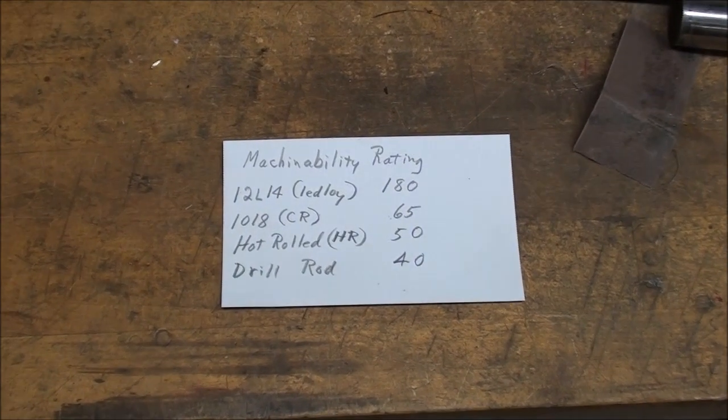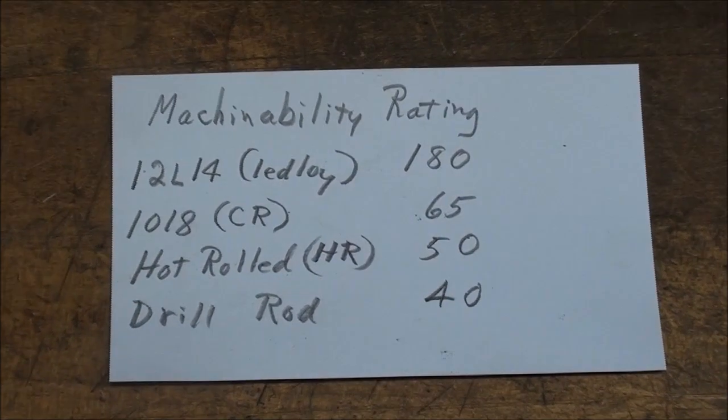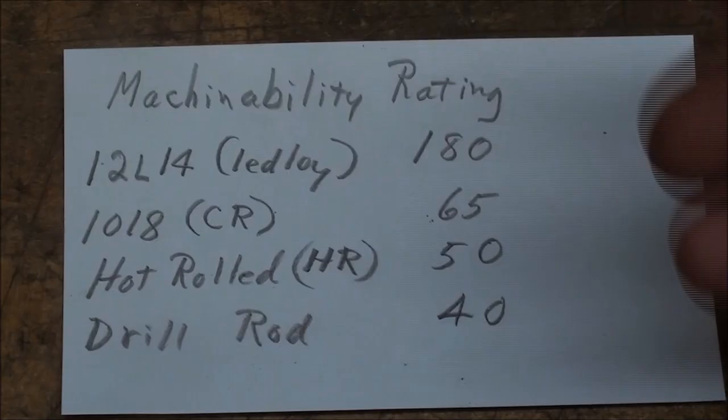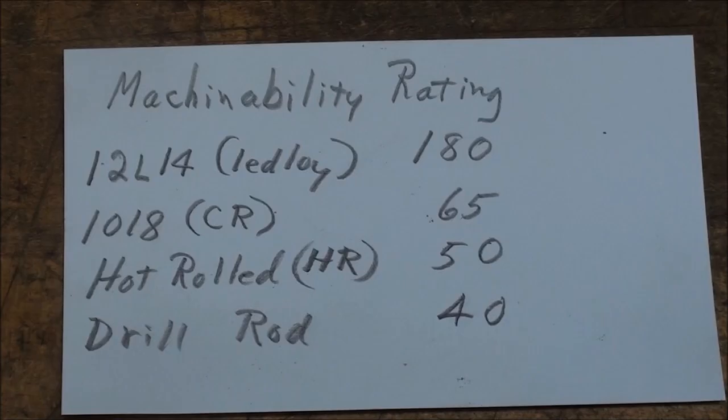Here's a list of the machinability ratings on the four pieces of steel sitting here on the bench. The 12L14 has a rating of 180, the cold rolled 1018 only 65, the hot rolled 50, and the drill rod is much harder to machine at 40. These are the alloys I use most often and what you'll run into most often — but when you buy steel at an auction, sale, or as scrap, you really do not know what it is.